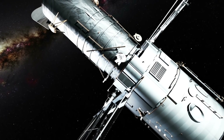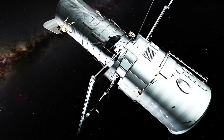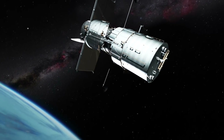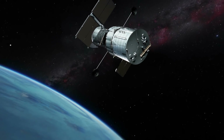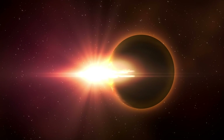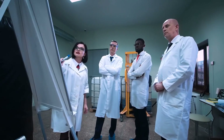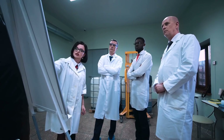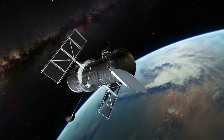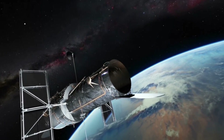NASA's Transiting Exoplanet Survey Satellite has discovered its first Earth-sized planet in its star's habitable zone — the range of distances where conditions may be just right to allow the presence of liquid water on the surface. Scientists confirmed the find, called TOI-700d, using NASA's Spitzer Space Telescope, and have modeled the planet's potential environments to help inform future observations.